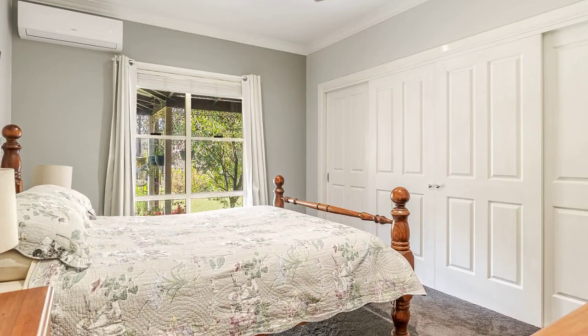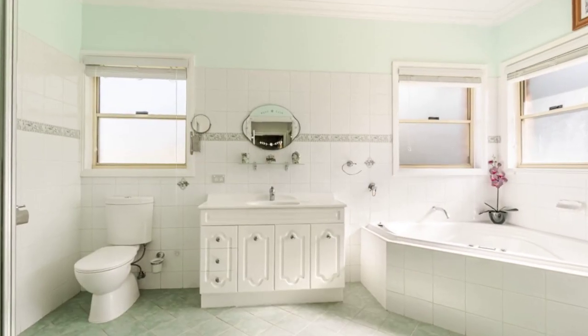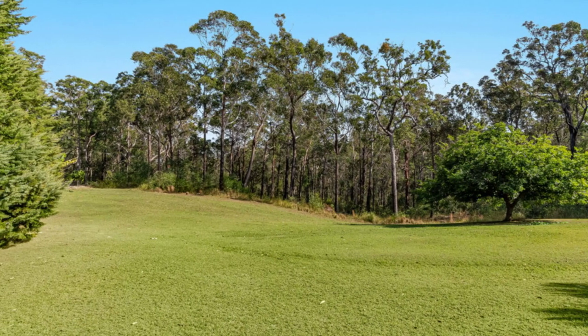Extras like a pergola and workshop add value. A spacious paddock awaits, and untouched bushland teems with native wildlife. Fresh water storage and solar power ensure eco-friendly living.